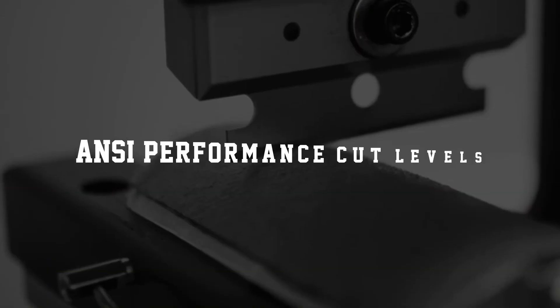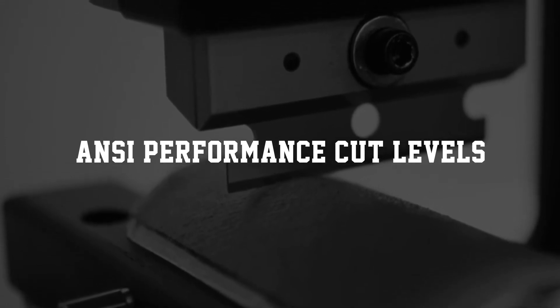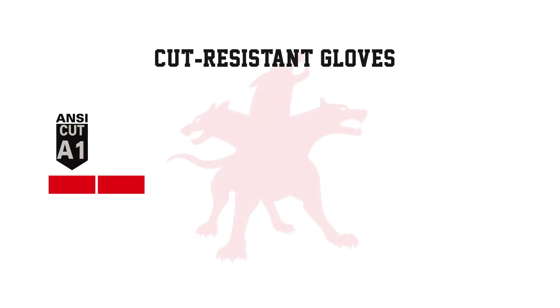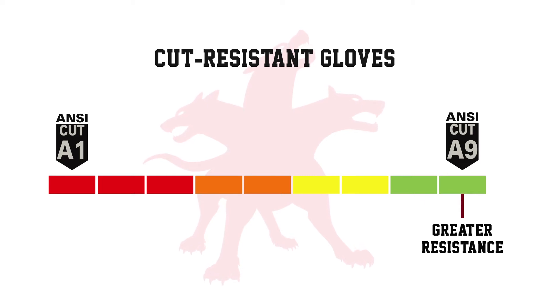Those looking for the best protection need to understand ANSI performance cut levels. For cut-resistant gloves, ANSI uses a 9-level scale, A1 to A9, to rate performance. The higher the rating, the greater resistance required to cut through the material.